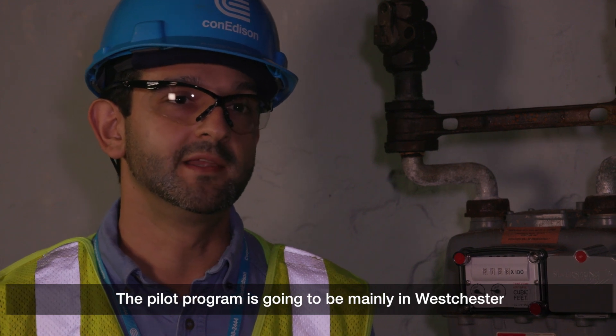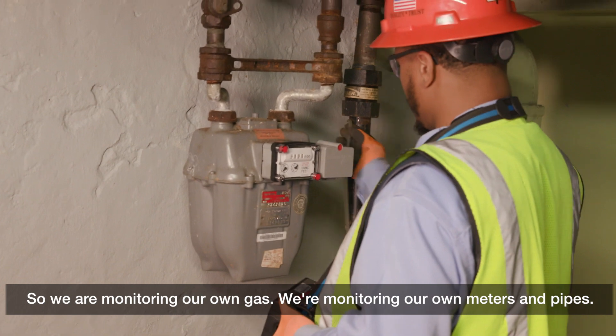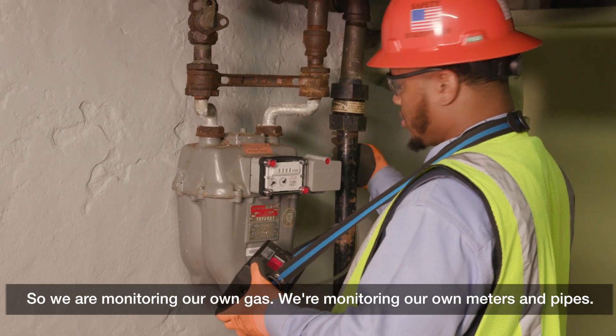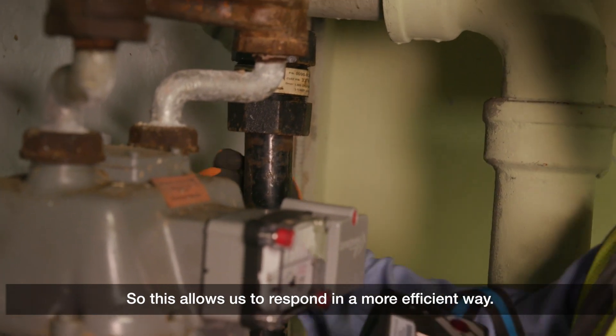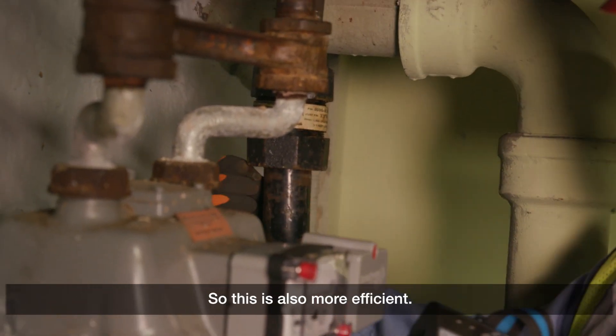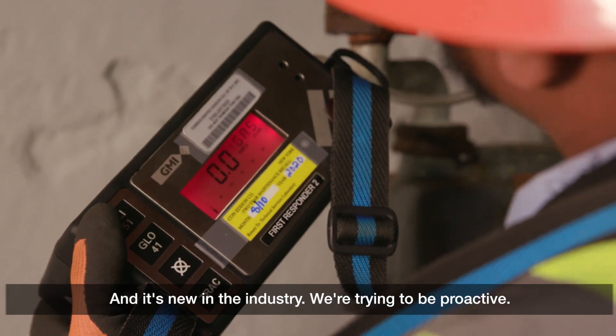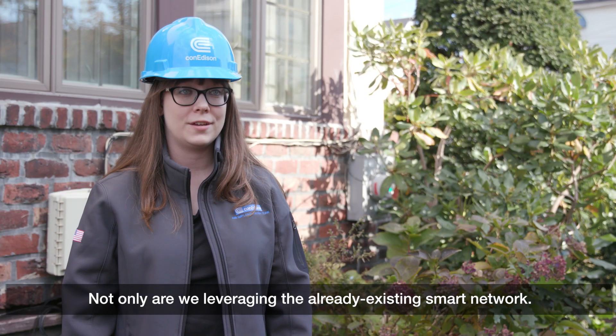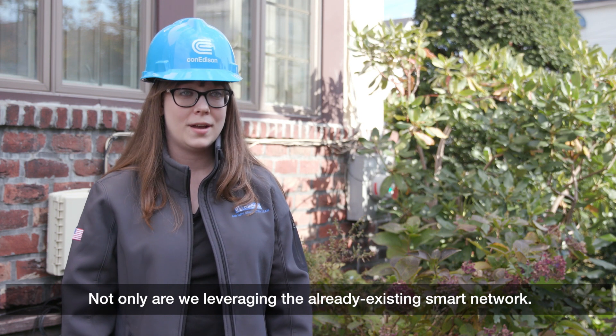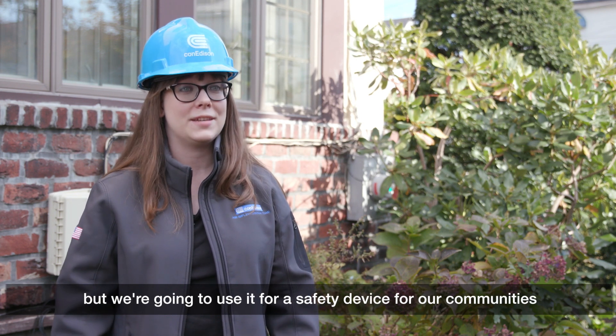The pilot program is going to be mainly in Westchester and lower Manhattan. We are monitoring our own gas, our own meters and pipes, so this allows us to respond in a more efficient way. It will tell us where the leak is — this is new in the industry. We're trying to be proactive, leveraging the already existing smart network for a safety device for our communities and customers.